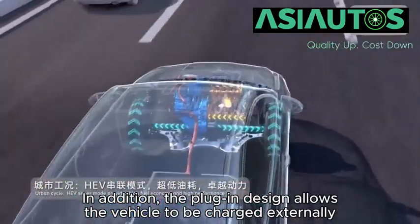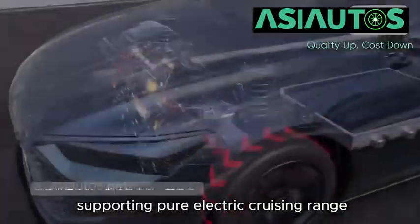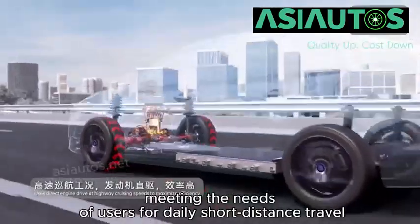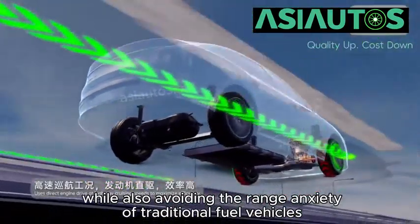In addition, the plug-in design allows the vehicle to be charged externally, supporting pure electric cruising range, meeting the needs of users for daily short-distance travel, while also avoiding the range anxiety of traditional fuel vehicles.